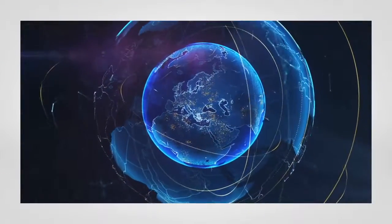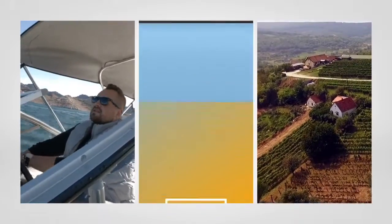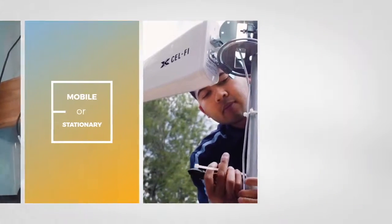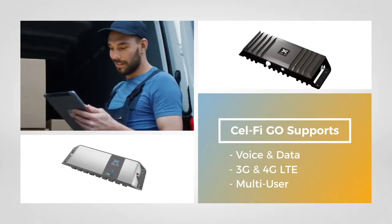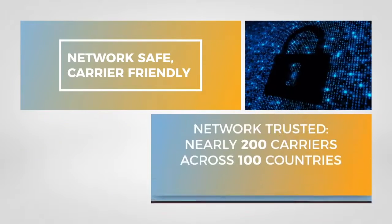CellFi GO has versions available for most network operators in the world and for either mobile or stationary applications. CellFi GO is simple to install, the highest performing and most powerful booster in its class. CellFi GO supports voice and data, 3G and 4G LTE, including VoLTE. GO systems are unconditionally network-safe and carrier-friendly.